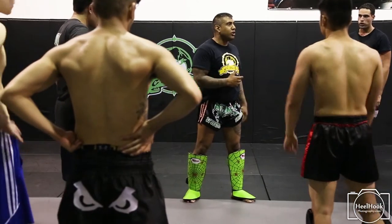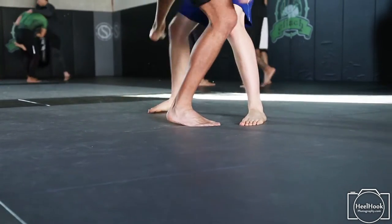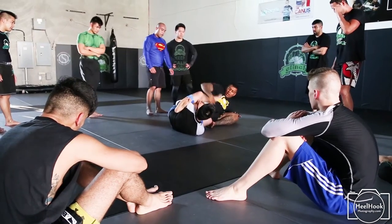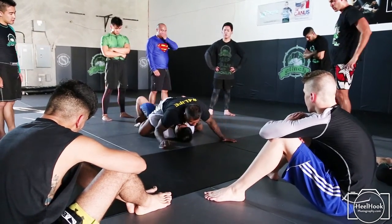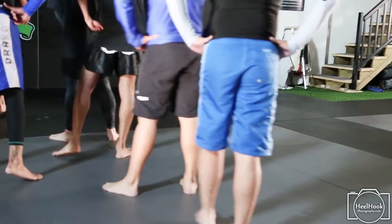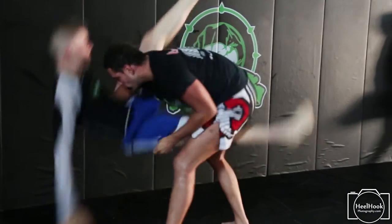When we do our Muay Thai class, we start our warm-ups just like they do in Bangkok. We warm up 30 minutes skipping — no aches and pains in the knees, nothing in our ankles, no problems. We do pad work on it. The mats, the wall mats — huge difference compared to what we used to use before.